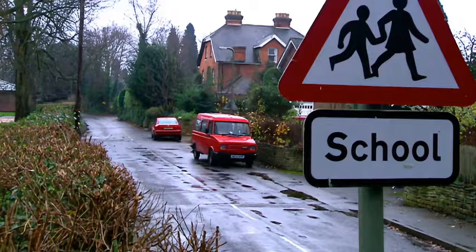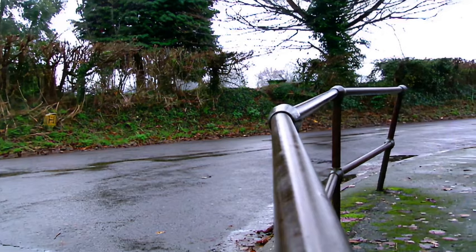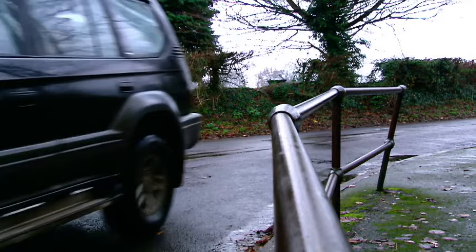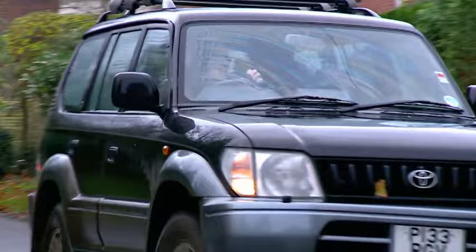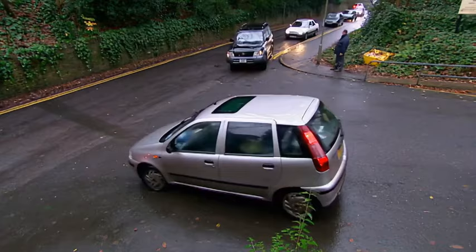Toyota Land Cruiser. In the leafier parts of Britain, the Land Cruiser has become standard-issue school-run transport. It has everything you could possibly want: legendary Toyota reliability, eight seats, and enough boot space for a cameraman.